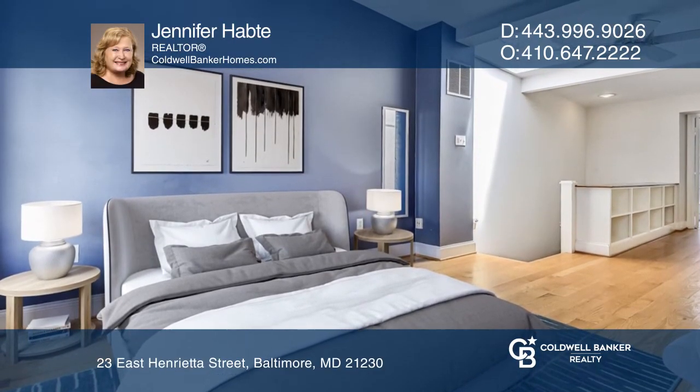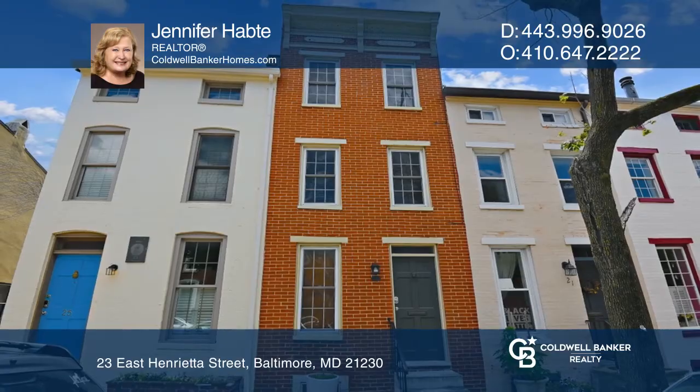Your new home is just a call away. Contact Jennifer Hobtay for more details. Thank you.